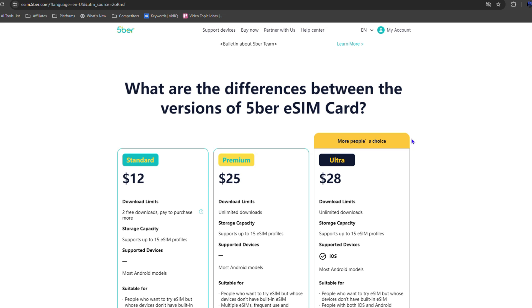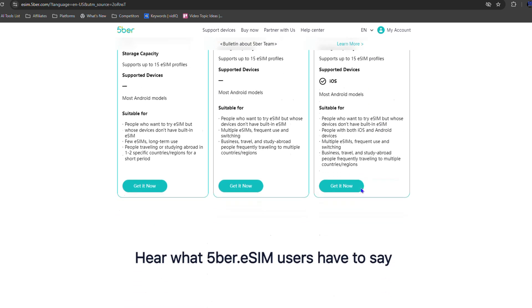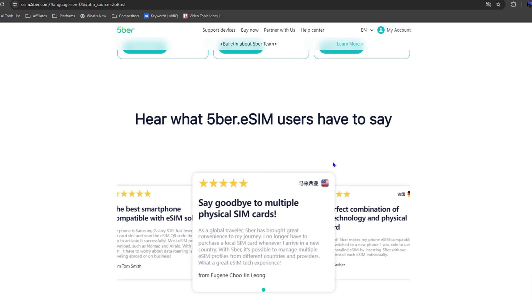They offer three different plans. If you're just starting out, you can order the Standard plan for $12 — you get two free downloads and storage capacity up to 15 e-sim profiles. There's also the Premium plan, just like I have here, which works for most Android devices. If you want support for both iOS and Android, you'll want to get the Ultra plan. Very convenient and not pricey at all.